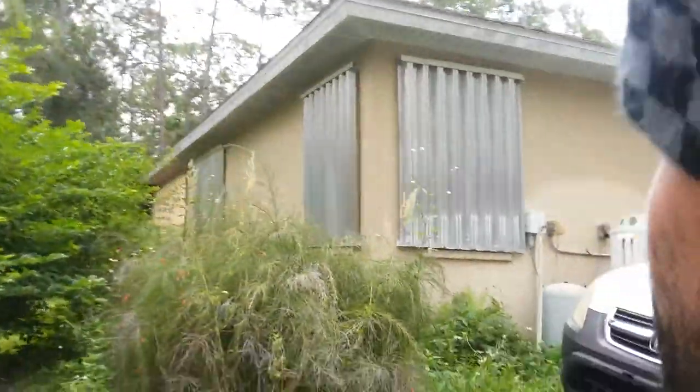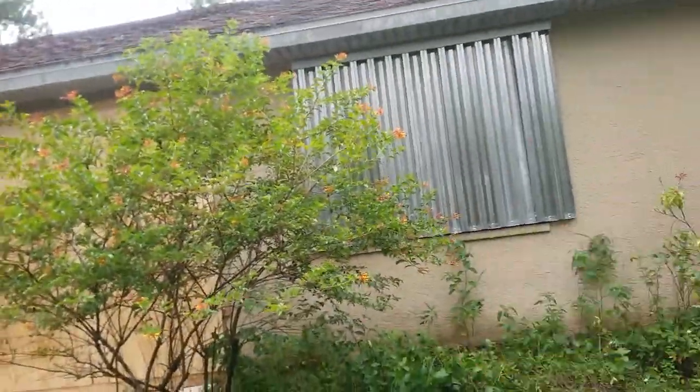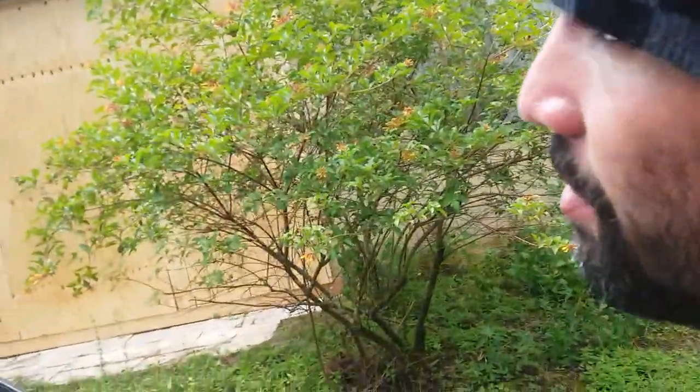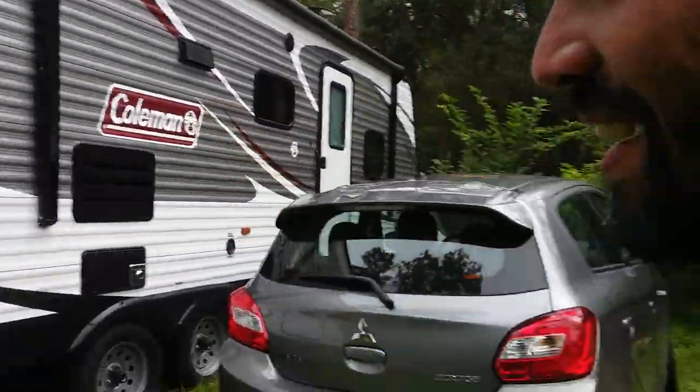In the back, the only spot that doesn't have metal shutters — it's just plywood, thanks to the Chabad Jewish center for donating it to my sister and brother-in-law. It was the only spot they needed, and thank God they were able to donate the right size plywood.